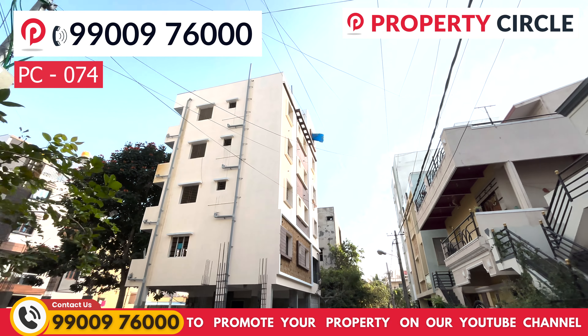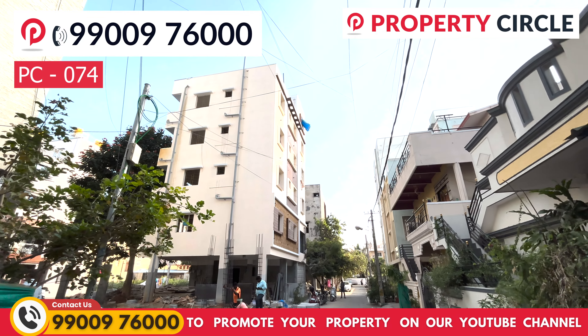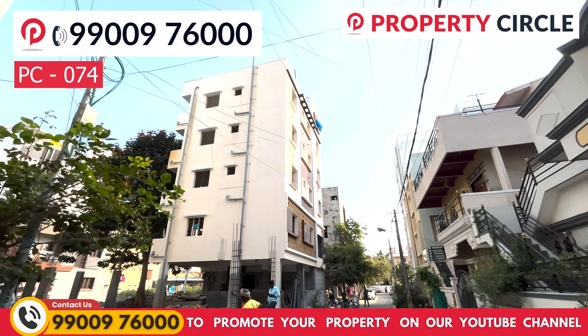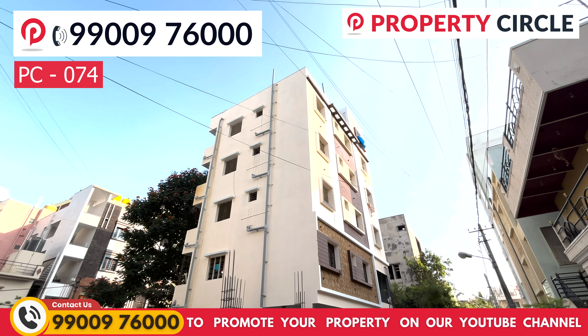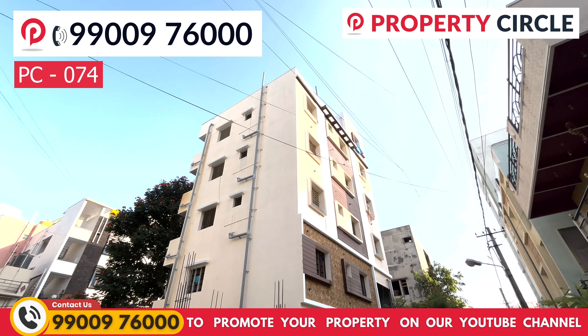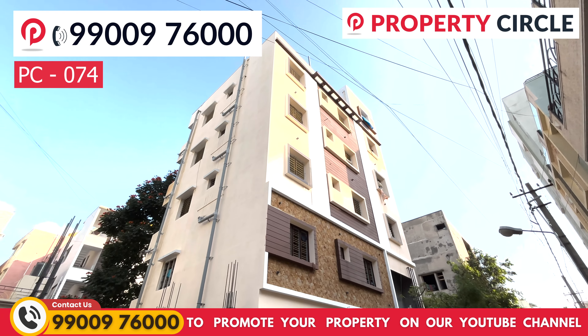Vitrified tiles flooring is used throughout the building. Aluminum windows are used, and for the 3BHK unit, wooden windows are provided. The 3BHK house also has granite flooring.